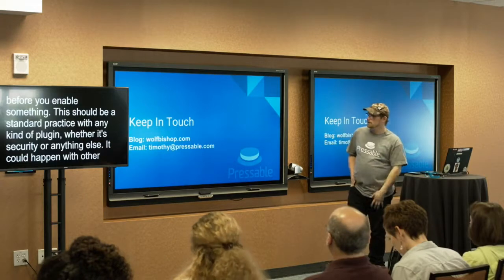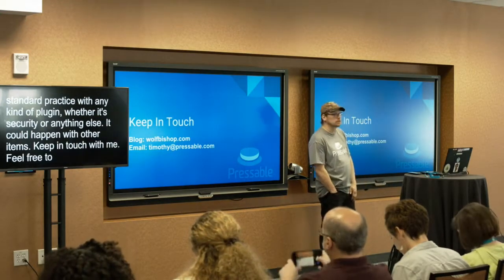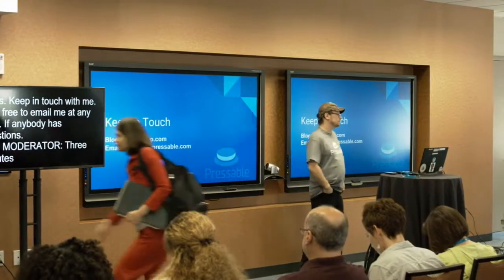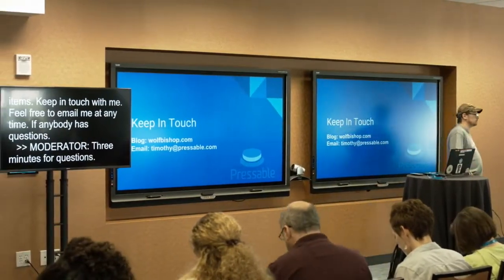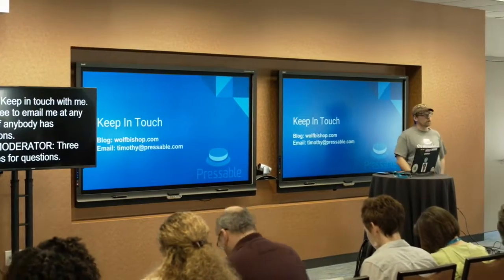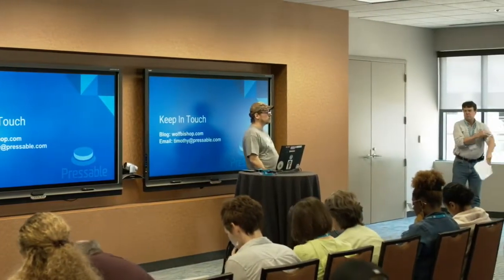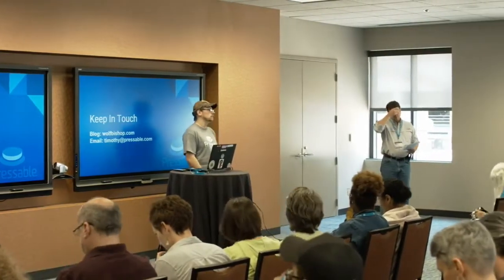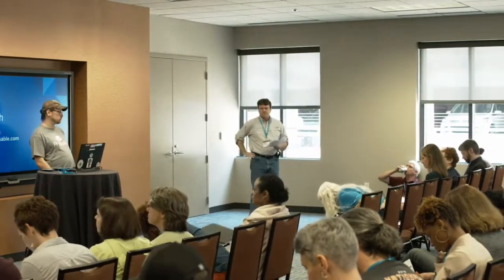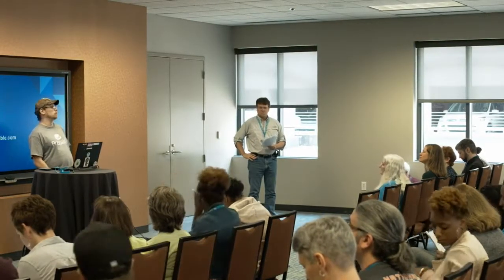You can keep in touch with me — my blog is wolfbishop.com. Feel free to email me at timothy@pressable.com. As for whether Pressable has documentation on manually securing a website without plugins: we don't currently have that in our knowledge base, but there are a couple of articles in development that should be released fairly soon. In the meantime, do a Google search for 'manually securing WordPress' and you'll come up with a lot of really great articles.